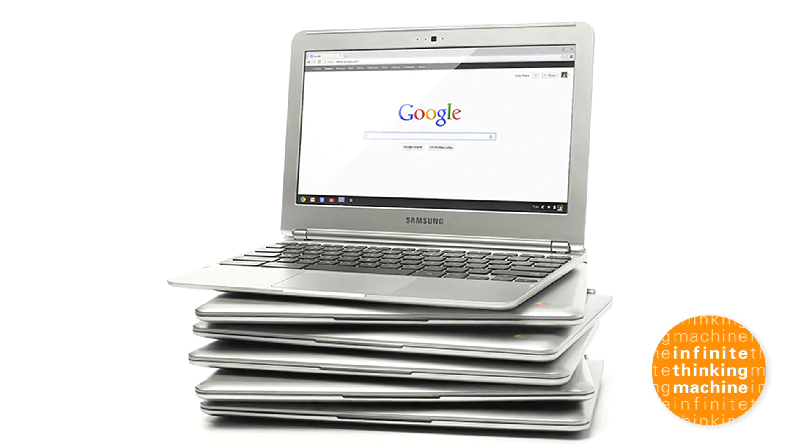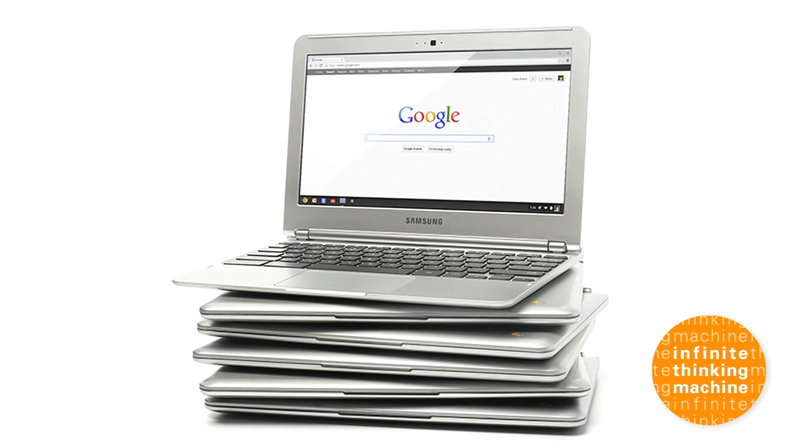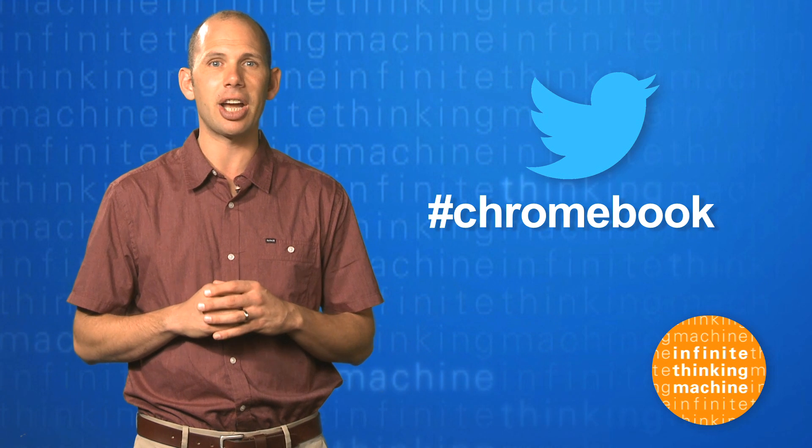But in the one-to-one computing environment, Chromebooks offer a great alternative to tablets. While they don't have the media production capability and app environment of an iPad or more robust laptops, they allow students to economically transition into physical keyboards and ubiquitous computing.